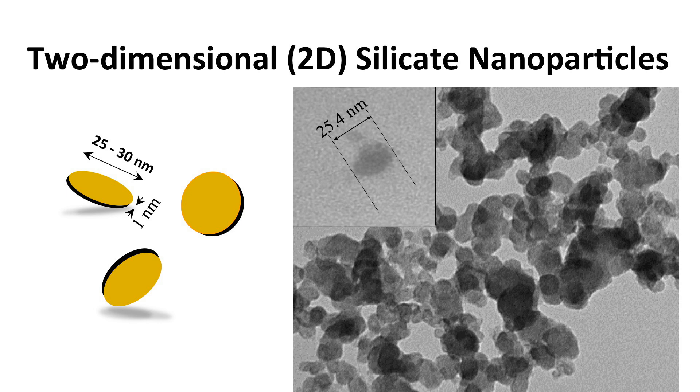In order to design this injectable material, we combined gelatin — which is a denatured collagen — with a synthetic nanoparticle. This synthetic nanoparticle is a very unique two-dimensional particle with a 30 nanometer diameter and 1 nanometer thickness. Because of this unique shape and surface charge, they can interact with the polymer in a very unique way and provide a shear thinning property.